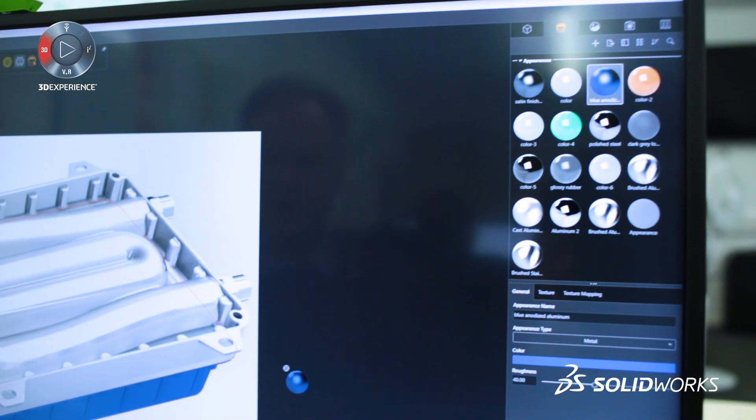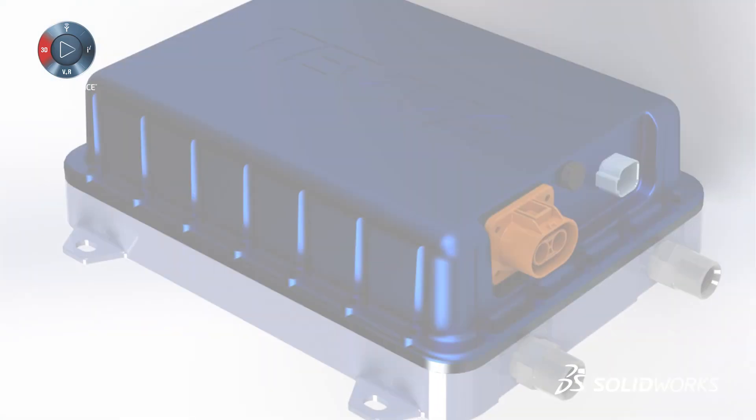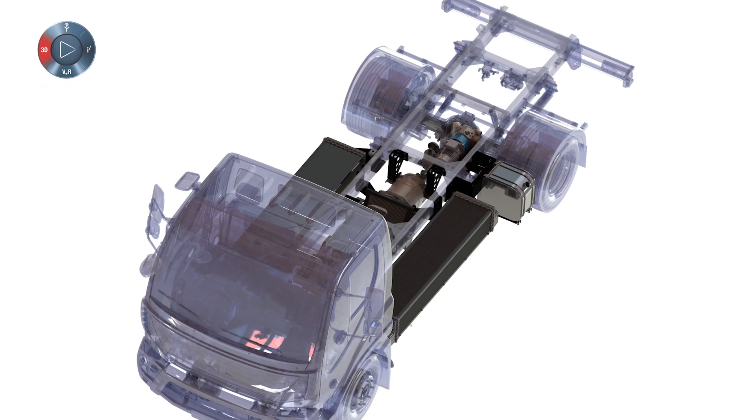We use Visualize to create renders — photo-realistic pictures. From a marketing point of view, we share them on social media, and it's a great advantage to have that tool because we can produce renders even before we have the product in hand.